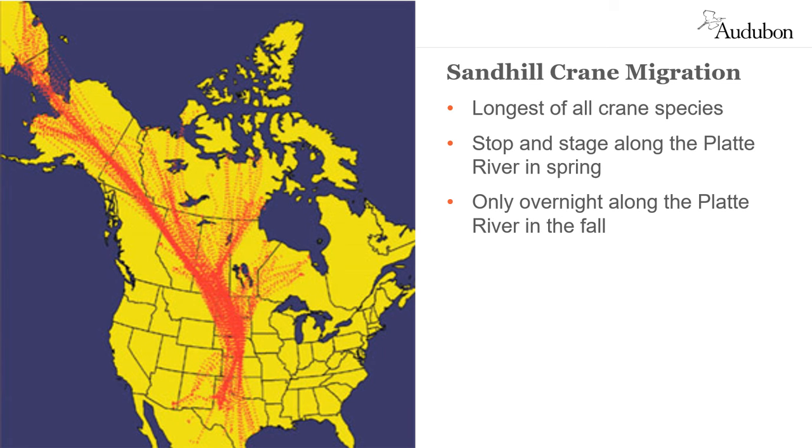While sandhill cranes stop and stage along the Platte River in Nebraska in the spring, when they fly back to their wintering grounds in the fall, they may stop overnight on the Platte. However, they do not stage here at that time.